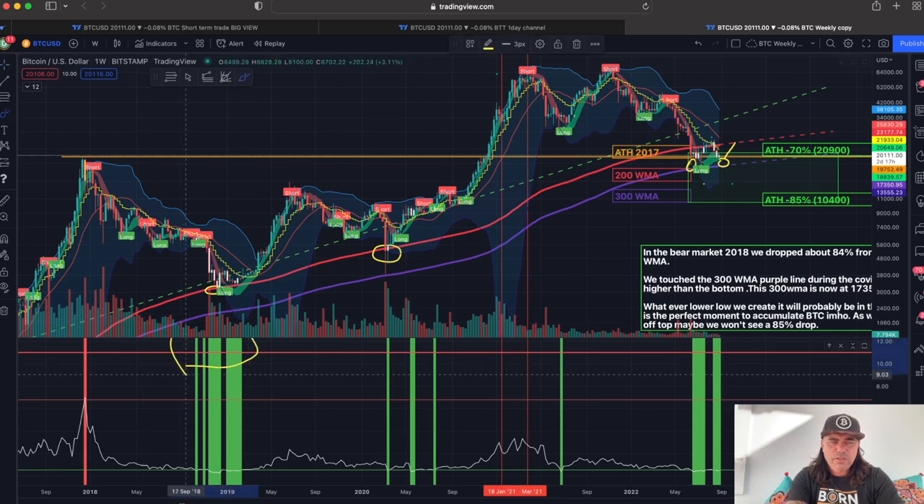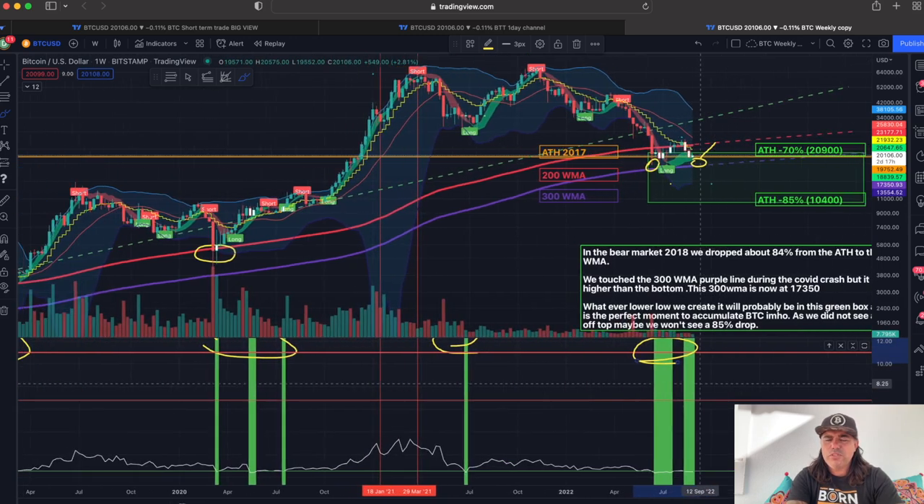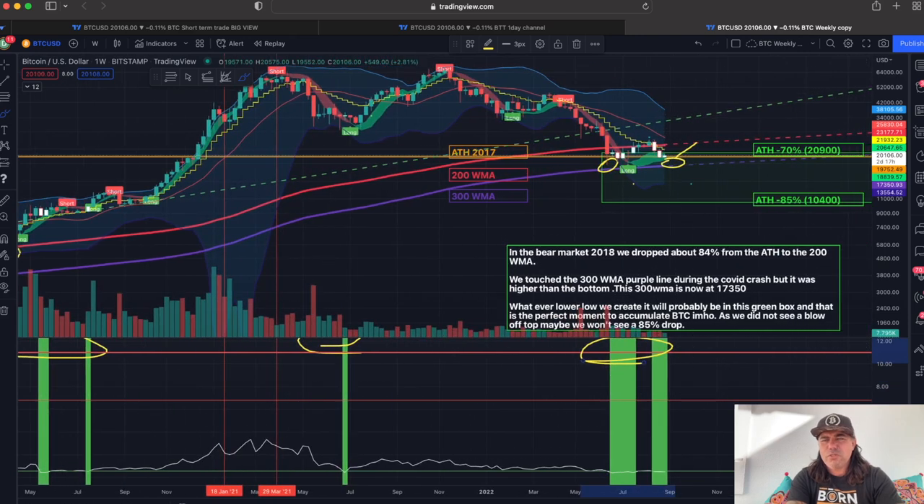We are creating a beautiful structure around the 300 weekly moving average at the bottom. You can see the Puell Multiple, and every time it flashed green in history there was an amazing moment to buy Bitcoin. This period — amazing. These periods — amazing. This period — amazing. And here I think it's again an amazing moment, even looking like the 2018-2019 bear market where we saw the huge crash.